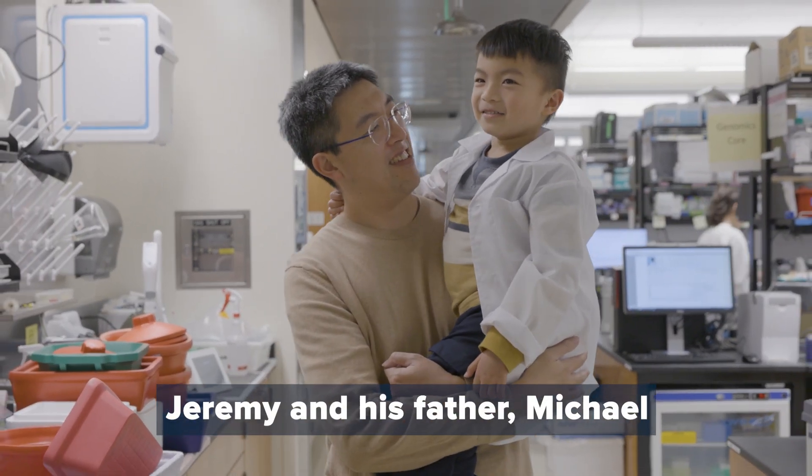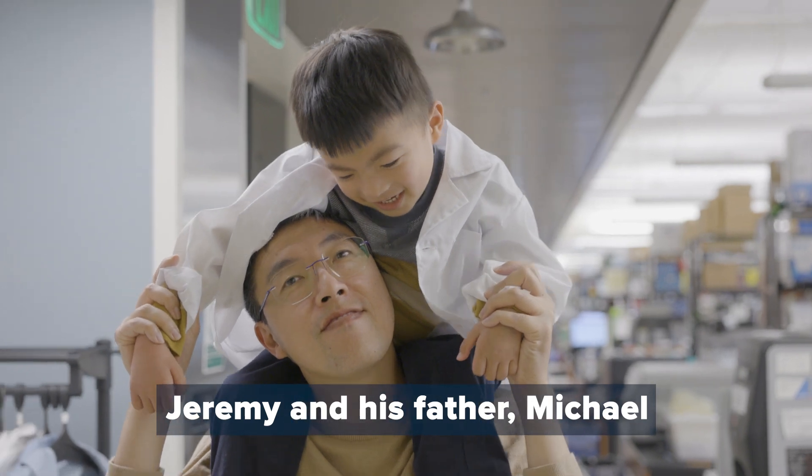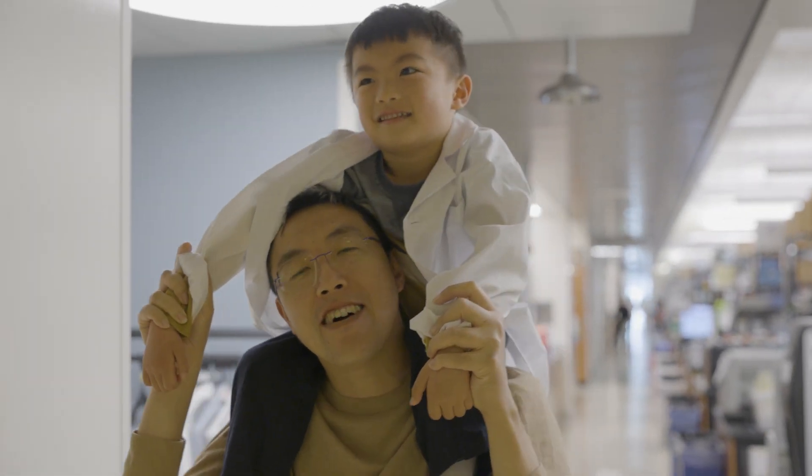We first met Jeremy when his parents came to a patient advocacy conference. We were really interested in working with Jeremy because he had one of the most severe versions of CMT.